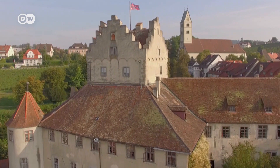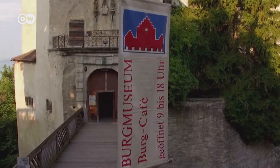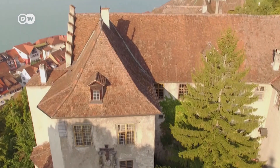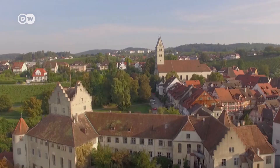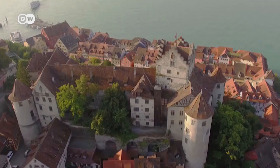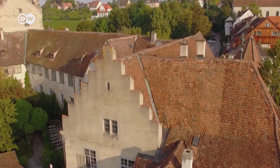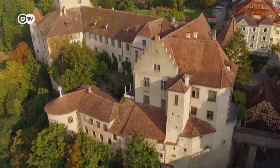Whether castle kitchen, torture chamber, or knight's hall, here visitors can dive into medieval castle life. And this marks the end of the first part of our flying guide to Germany's most beautiful old towns.